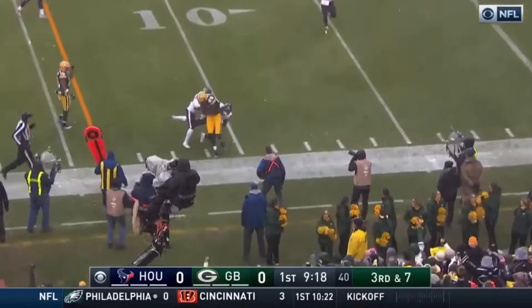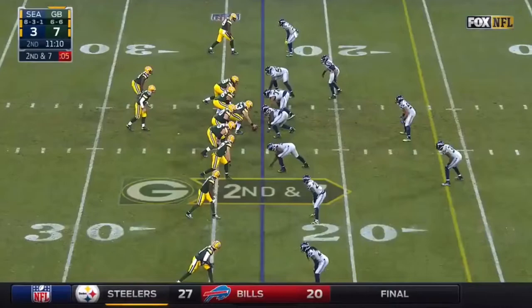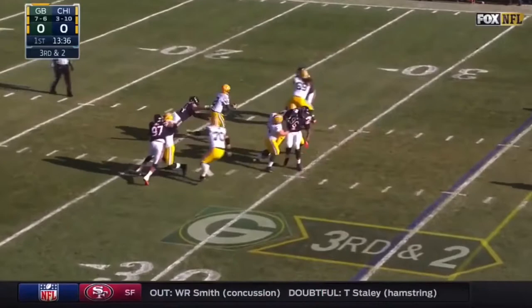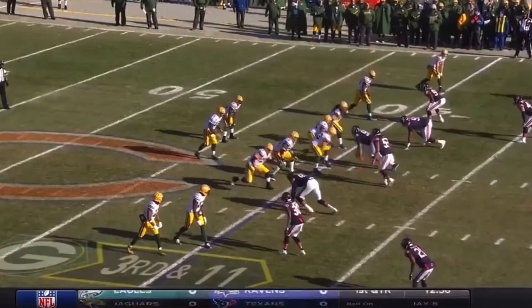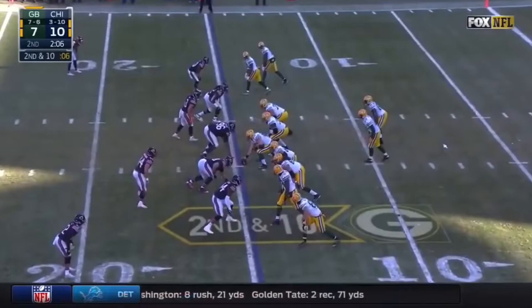Rodgers brings it, and it is caught by Cook near the 10-yard line. Pass is caught inside the 10 — Jared Cook. Here comes pressure; Rodgers sneaks away, down the middle of the field, and he's got a completion. Some pressure — Rodgers slings it, and Cook has it again for another first down. Two third-down conversions.